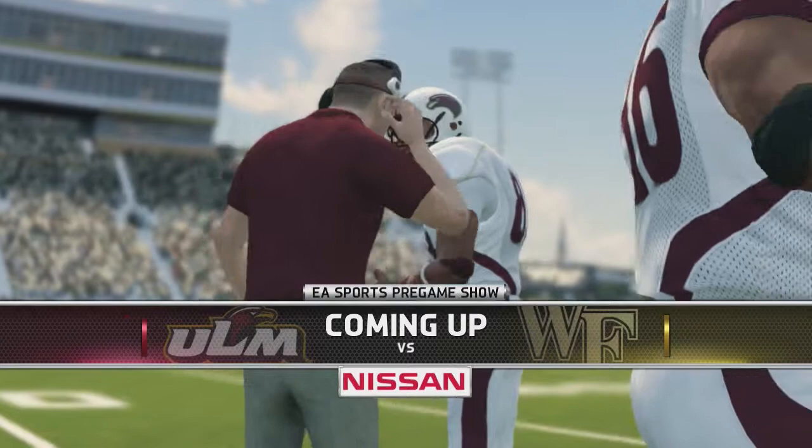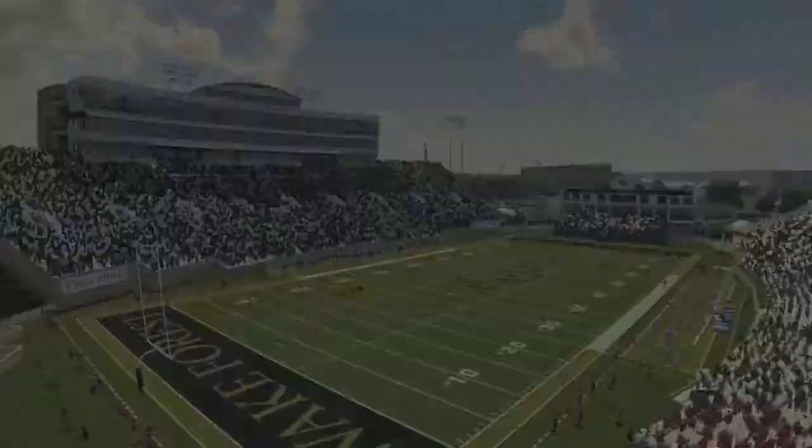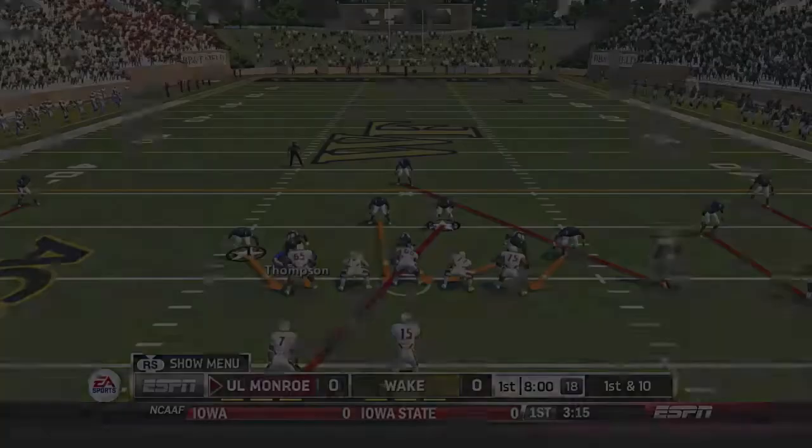Last week, Wake Forest got a close field goal win over Boston College. It was a close one, but today they'll be taking on the 1-1 Louisiana Monroe. 2-0 Wake Forest. Let's see how it goes.